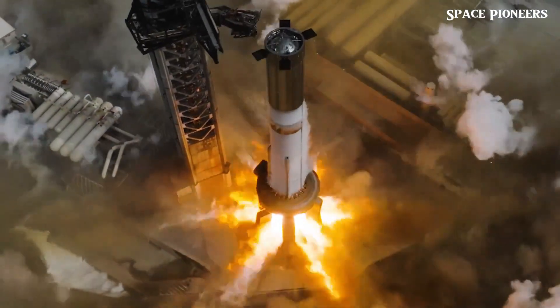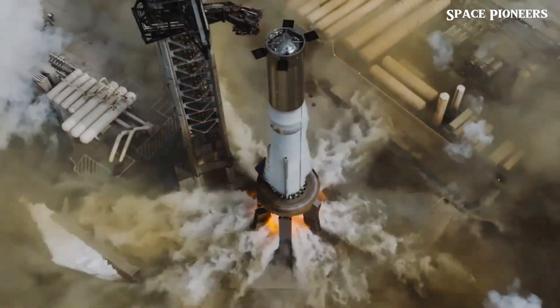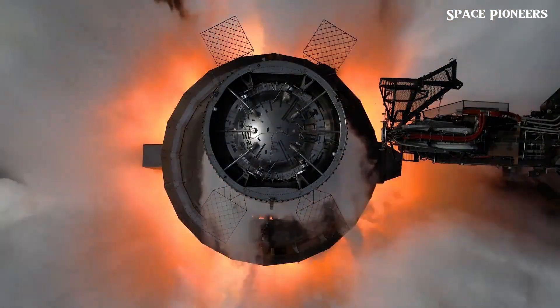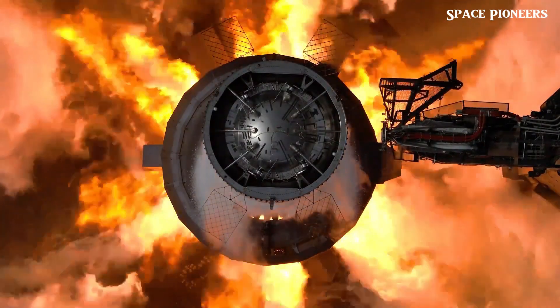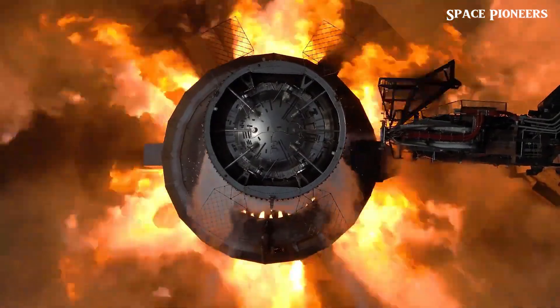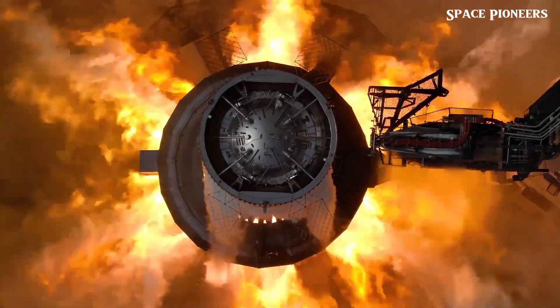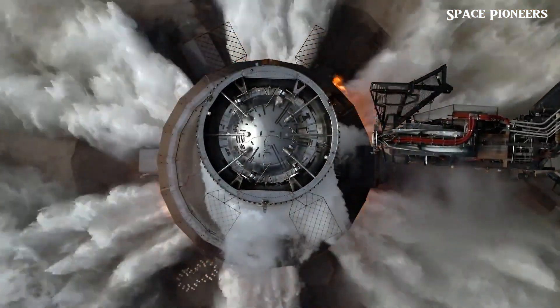Let's start with Flight 5, which is rapidly approaching. The preparations are ramping up as we speak. On July 15th, Booster 12 successfully completed its static fire test, a crucial step in its preparation for the upcoming wet dress rehearsal alongside Ship 30.